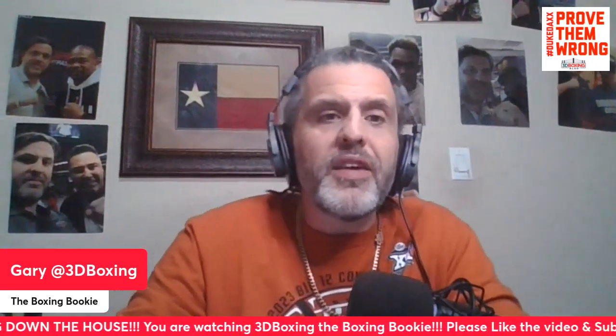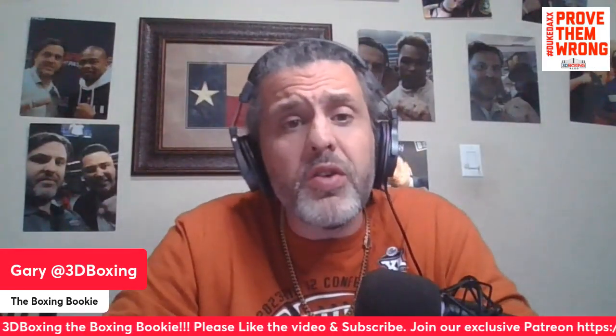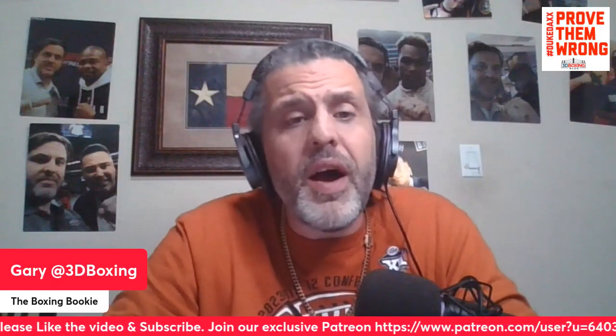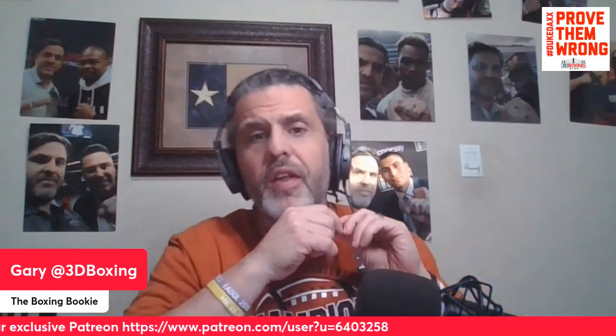Please like, share, and subscribe. Follow the Boxing Bookie on all forms of social media — 3D Boxing, 3D Boxing Blog. Also subscribe to the Patreon; the link is in the description. The Patreon is five dollars a month — it gets you the Lock of the Week, which will be coming out Thursday. You also get a free t-shirt, and you can ask the Bookie to handicap any fight. You get all that and a lot more for just five dollars a month. It helps me do this full time.